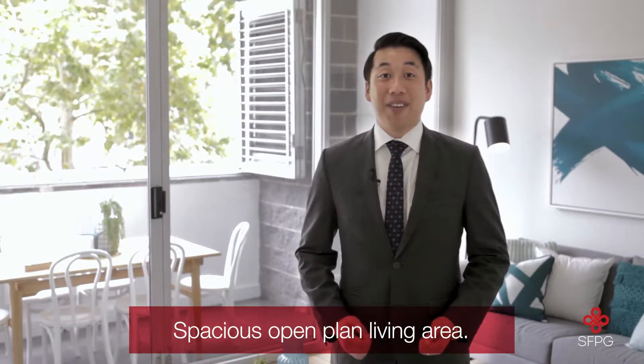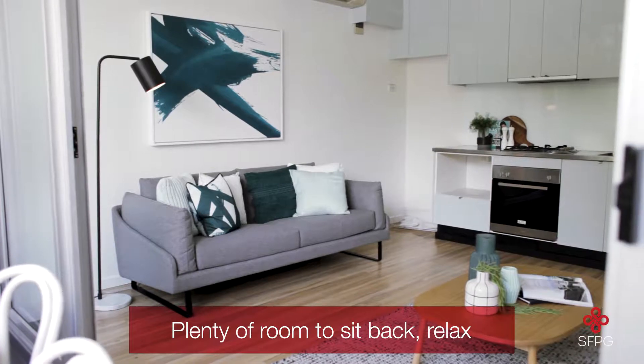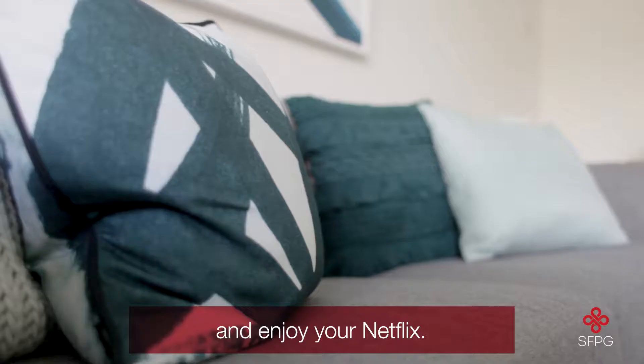One. Spacious open plan living area. Plenty of room for you to sit back, relax, and enjoy your Netflix.